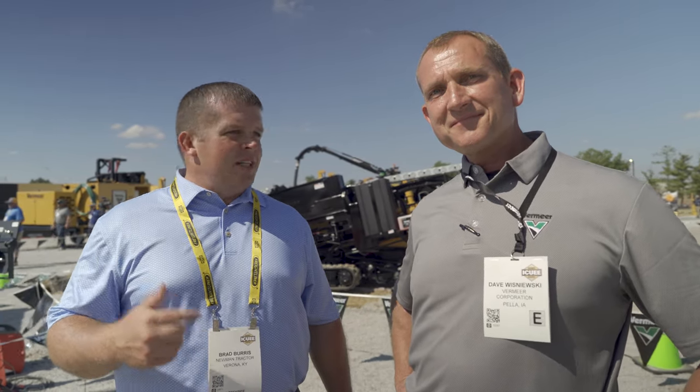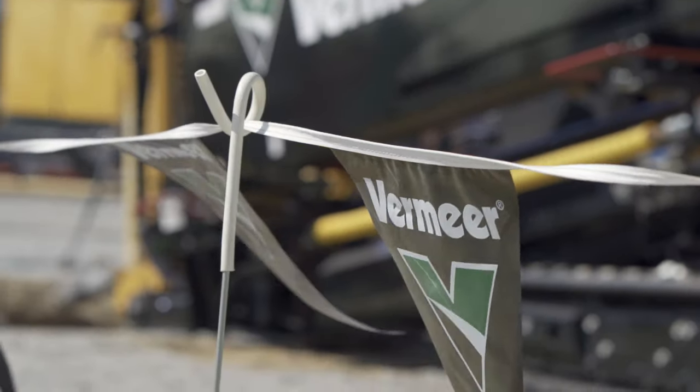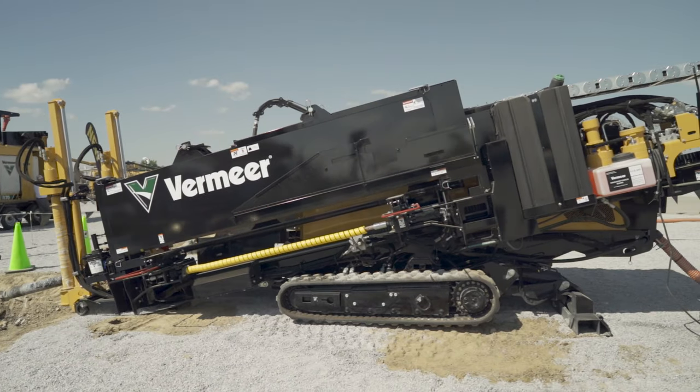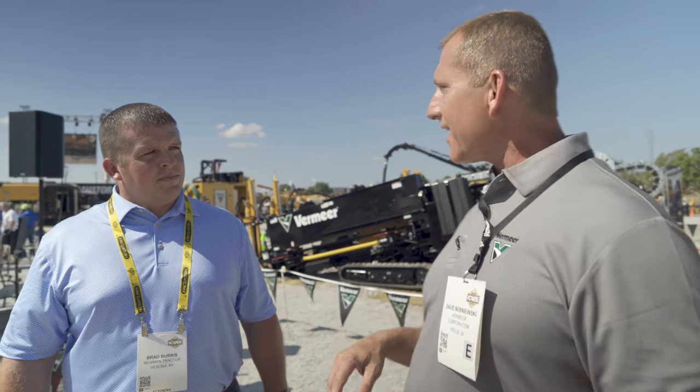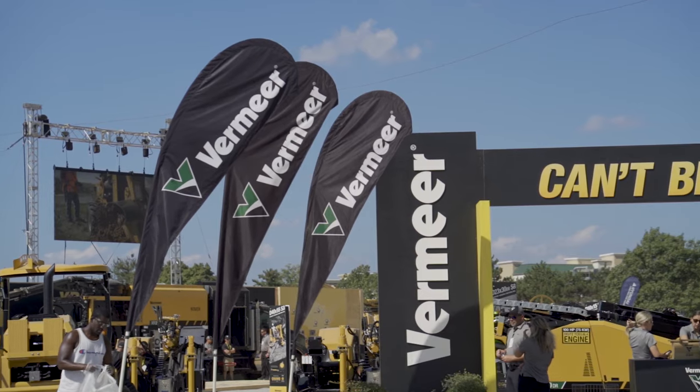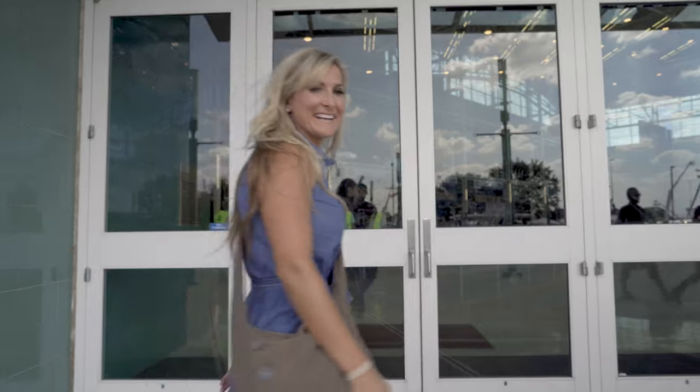I'm here with Dave Wisniewski from Vermeer. Dave is a DCA associate with Newman Tractor. Dave, tell us what you got going on. Well, we're excited here at Vermeer — we've introduced a new rock drill, a small footprint rock drill here at IQ. One of the coolest pieces of innovation that we think we've brought to the show this year is the XR2. IQ 2019 has been a hot but great IQ for us. Let's go see what they got inside.